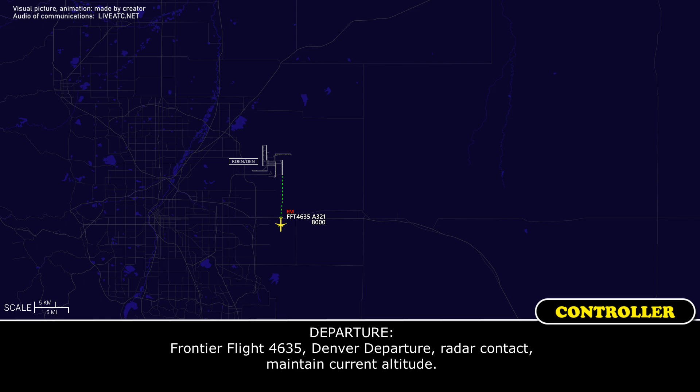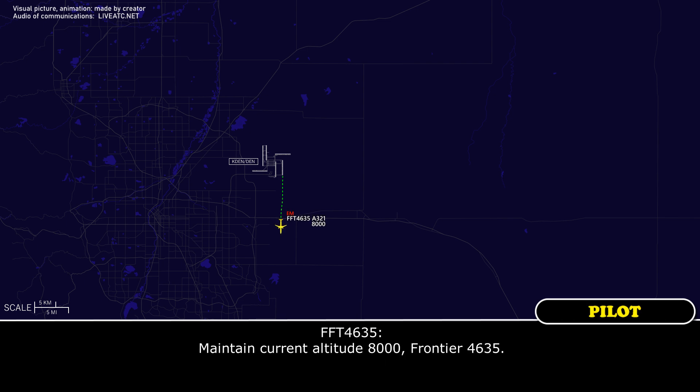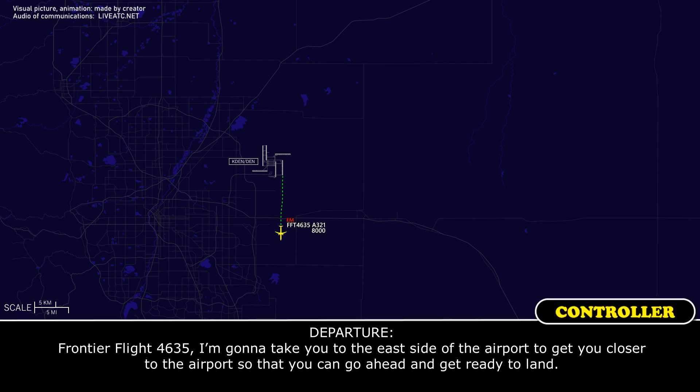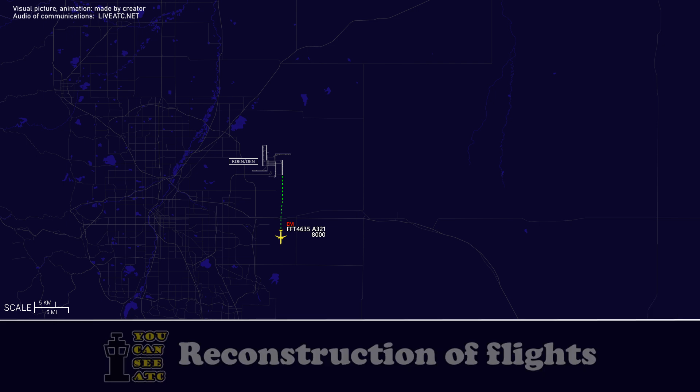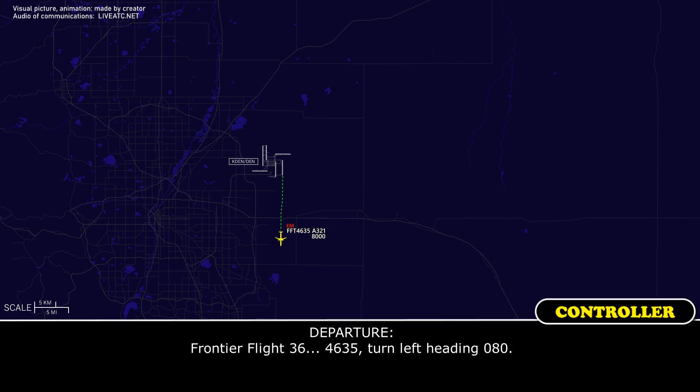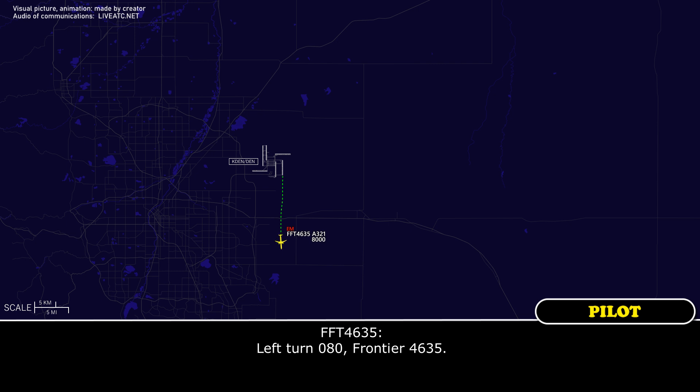Frontier Flight 4635, on departure, radar contact. Maintain your current altitude. Maintain current altitude 8,000. Frontier 4635.